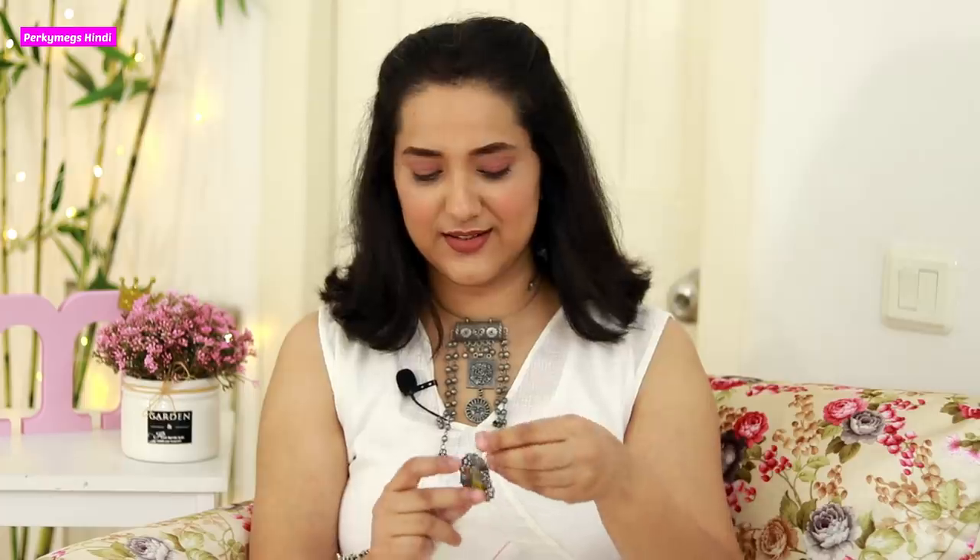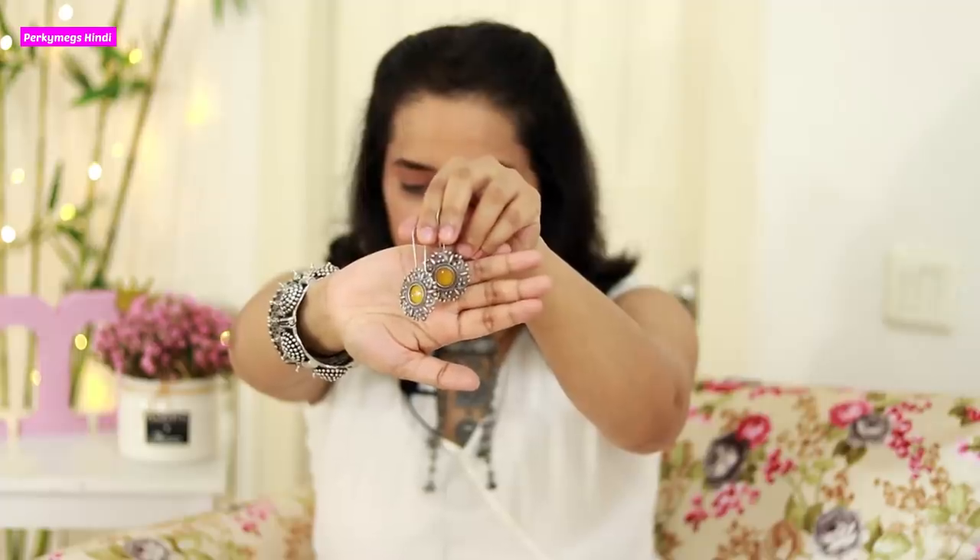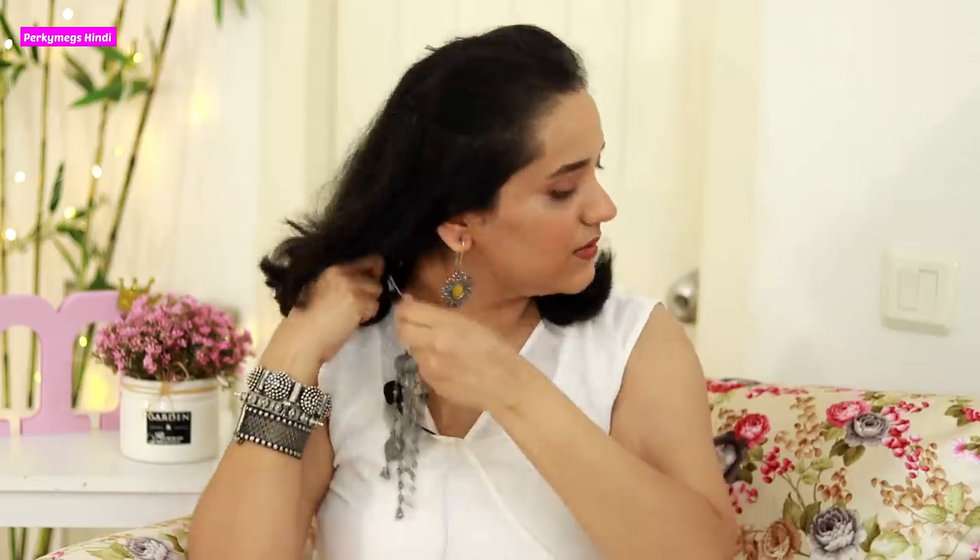Second are these drop earrings. Let me just wear them — this is how the earrings look. I think they are really pretty. I like these simple earrings; with suits they look good. Let me take out the necklace so you can see all of them together. These are nice earrings, and this is how the necklace looks.